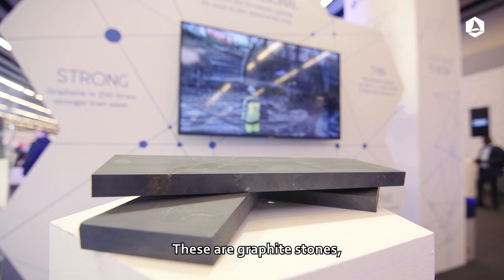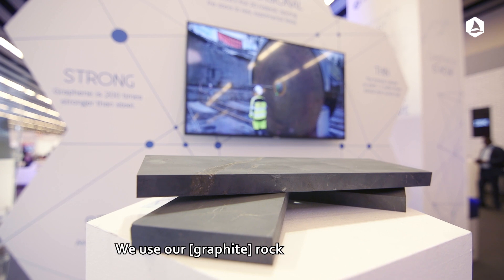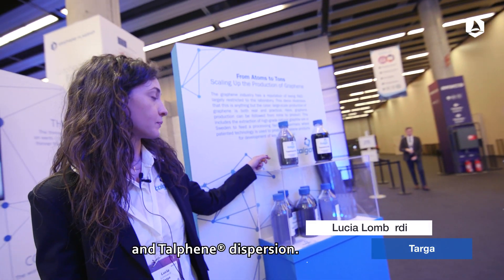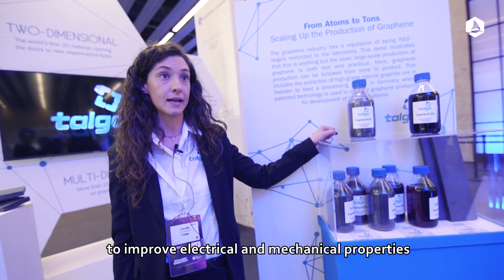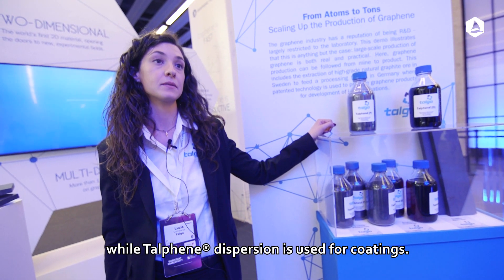These are graphite stones. Talga owns mines in the north of Sweden. We use our rock to produce talfin powder and talfin dispersion. Talfin powder is used in composites to improve electrical and mechanical properties, while talfin dispersion is used for coatings.